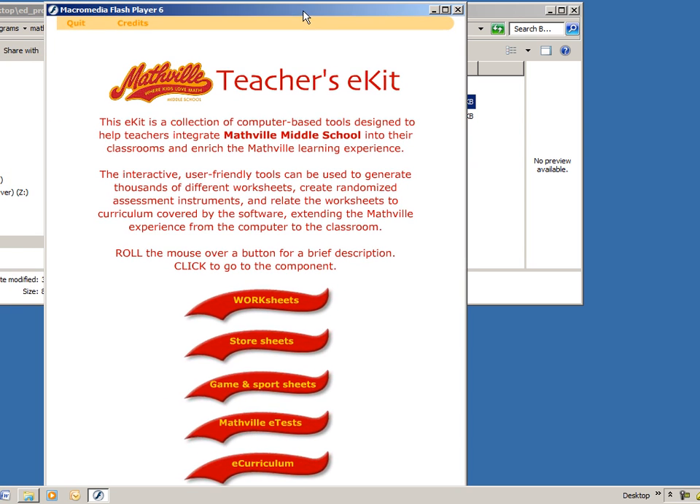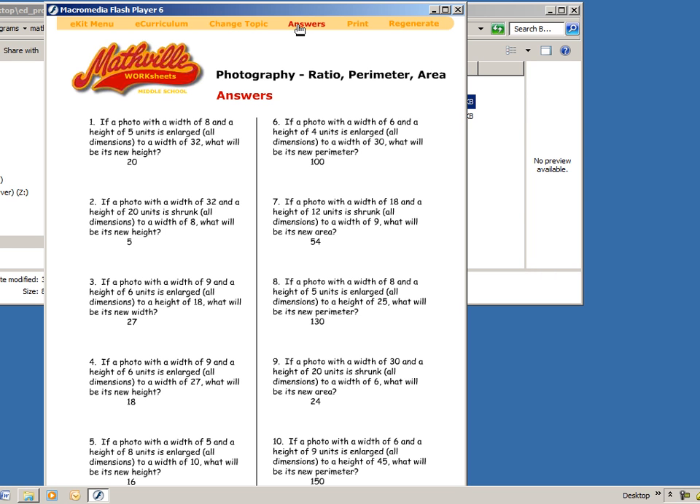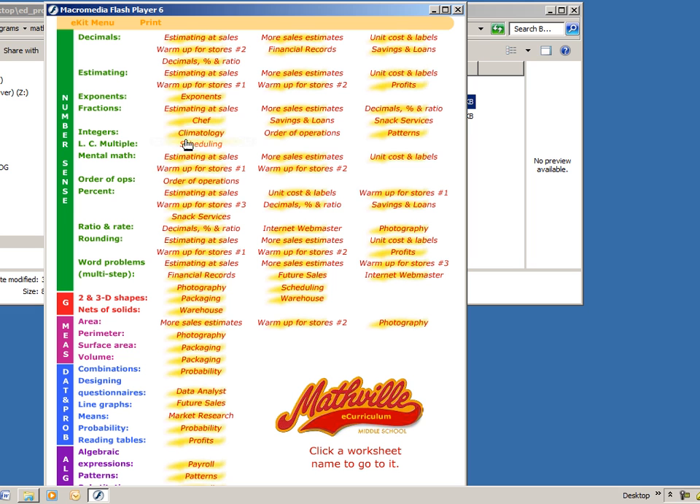Here's the teacher's e-kit, and you can take a look at the worksheets. The worksheets can be regenerated. You can also print out answer keys, and you can look at the e-curriculum to choose which types of questions you want to work on.